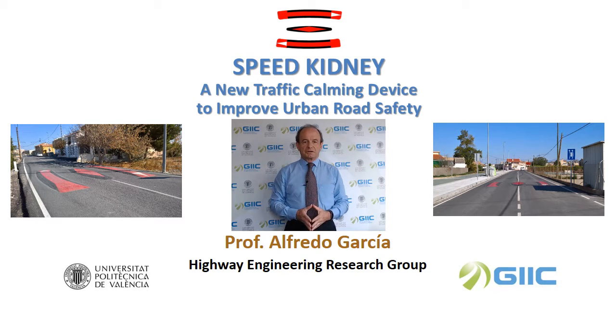My name is Alfredo García and I'm professor of Highway Engineering at the Technical University of Valencia, Spain. I am going to present a new traffic calming device named Speed Kidney. It allows drivers to adapt a curl path and so their speeds are moderated as well as avoiding vertical discomfort. The Speed Kidney is designed to minimize the usual disadvantages associated with vertical calming measures and to maintain uniform speed along urban streets.